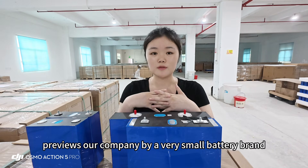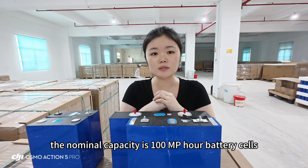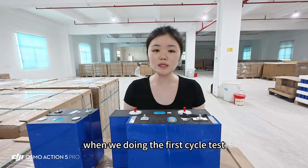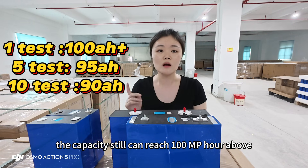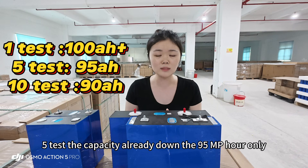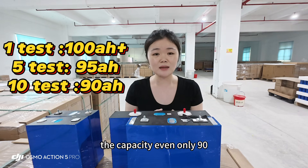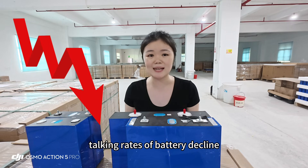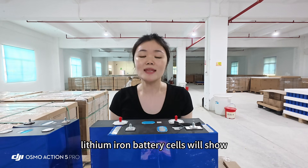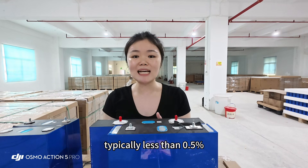During a previous aging test, our company bought a small brand with a nominal capacity of 100Ah. On the first cycle the capacity still reached above 100Ah, but by the fifth test it had dropped to only 95Ah, and after ten tests it was only 90Ah — a very shocking rate of decline. In most cases, brand new quality standard lithium iron battery cells will show negligible capacity degradation after 10 charge-discharge cycles under normal usage, typically less than 0.5 percent or even completely undetectable.